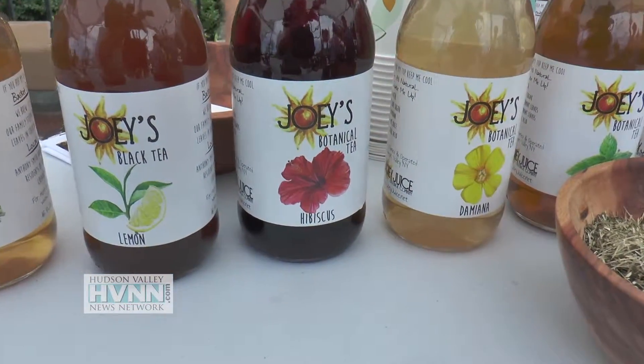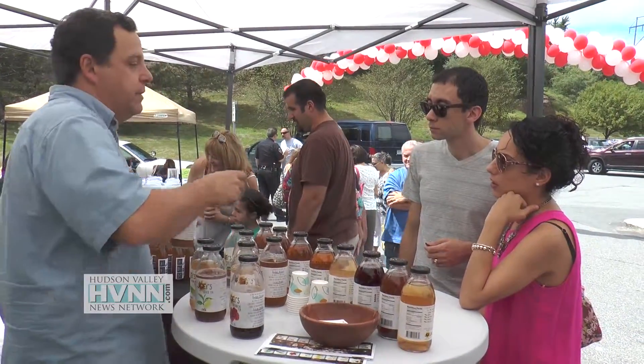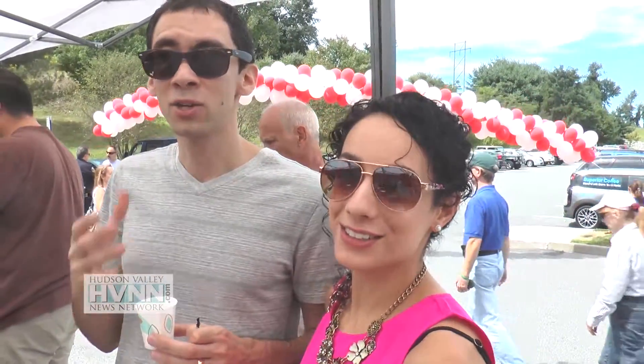These are botanical and black teas — we brew them on a small batch scale. It's a peach black tea made with real peach puree from Georgia and a really nice Argentinian black tea, and that's it. We just keep it really simple. It's really good — no sugar, no nothing. You can definitely feel the natural flavors to it. It's amazing.